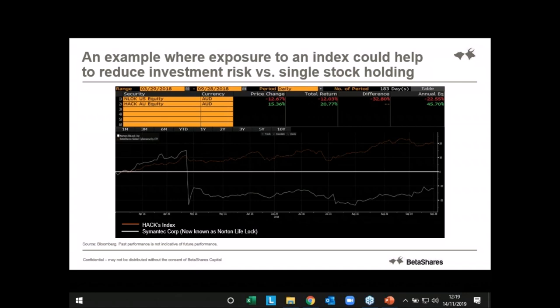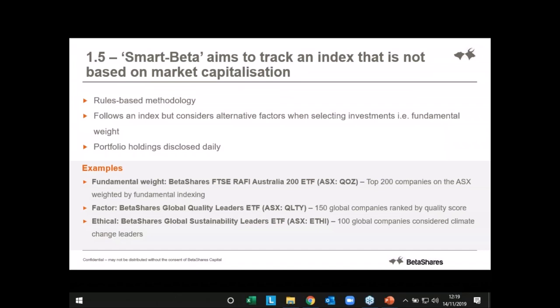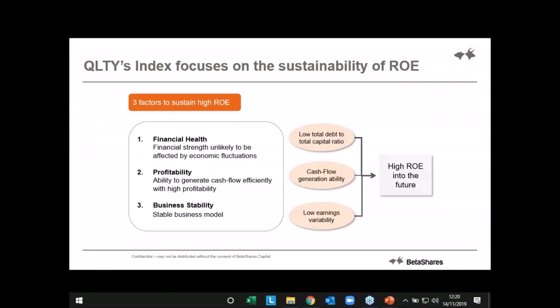Passive index tracking — very clear and easy to get your head around. Now talk about smart beta, or that 1.5 iteration of ETFs. We put this as 1.5 because they're very much still passive index ETFs but the next iteration. It's used as a broad term to describe ETFs that don't track a traditional market cap weighted benchmark — they track indexes designed to follow different factors when selecting their investments. A really good example is fundamental weighting: where the Australia 200 index is market cap weighted, fundamental weighting weights the largest 200 companies by accounting metrics rather than price, and rebalances back to those accounting metrics on an annual basis.